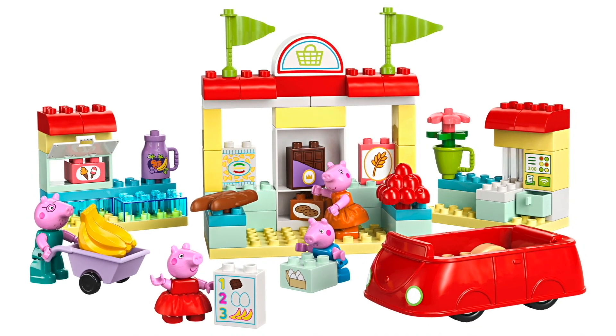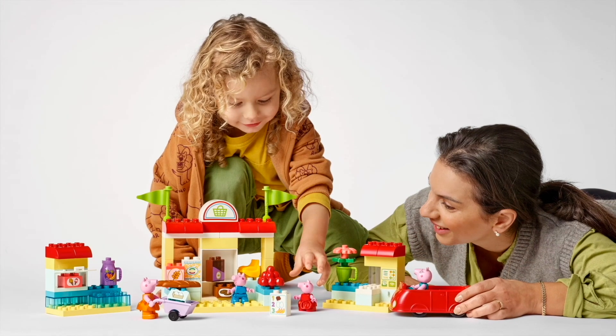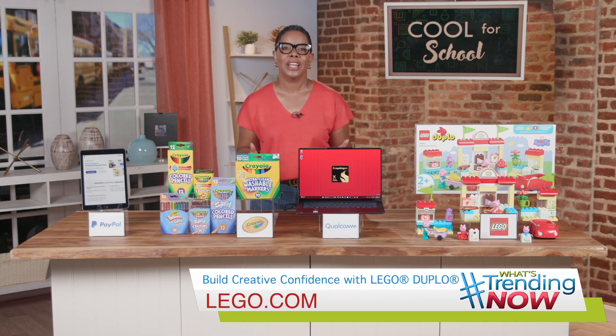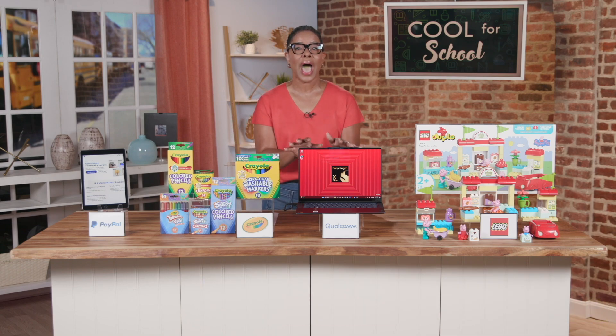Kids get to play with their favorite Peppa Pig characters and spend time in their very own make-believe supermarket. They'll get hours of entertainment from this colorful play set, and it makes a great addition to their toy collection too. You can find out more by visiting lego.com.